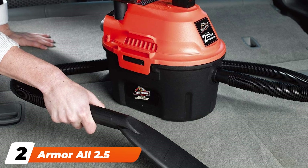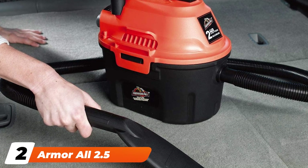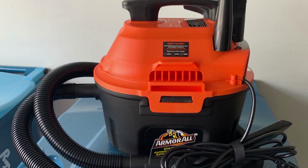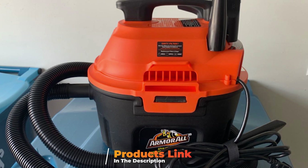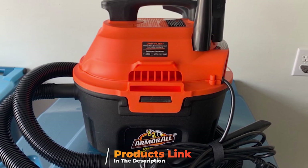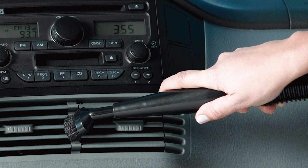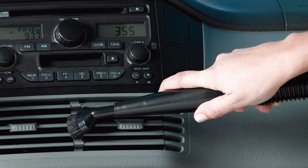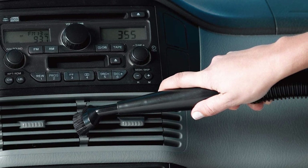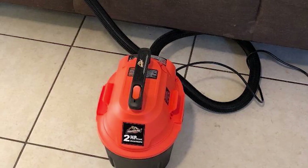Moving on to number two, the Armor All 2.5 Gallon Wet/Dry Vacuum. If you have easy access to a power outlet and need a wet/dry vacuum, the Armor All 2.5 Gallon Shop Vac is a great choice. It's not overly powerful with a two-horsepower motor, and its 2.5-gallon storage tank isn't the largest available, but this vacuum is small enough to get inside your car for cleaning, where a full-size portable vacuum would be too big to maneuver.